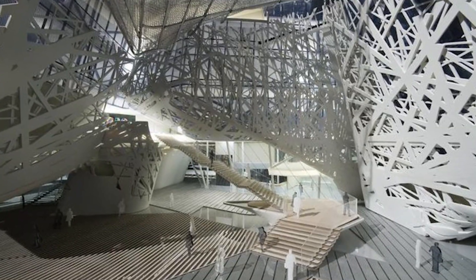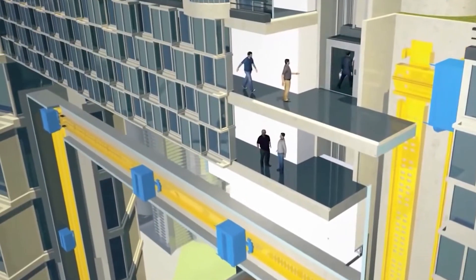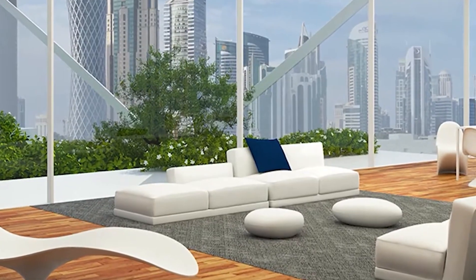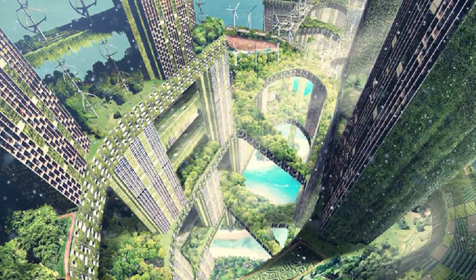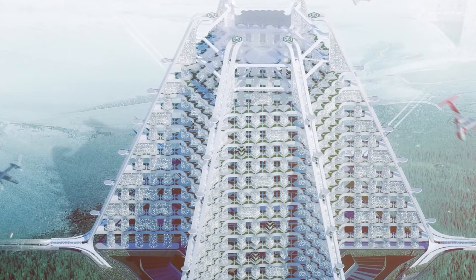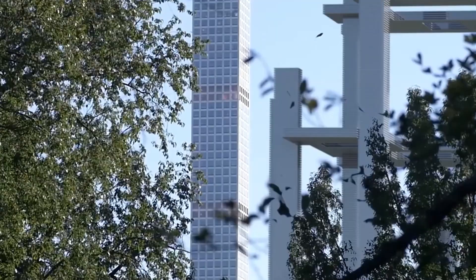Vertical cities rise like Tetris blocks, transforming the skyline into bustling, innovative hubs. With the world's population booming and land becoming a precious commodity, these tower-filled marvels offer the ultimate solution — thousands thriving in vertical communities, a space-saving answer to preserve land for food, nature, and production. Vertical cities aren't just buildings; they're the key to a sustainable, high-energy future where urban living meets harmony with nature. Say goodbye to horizontal sprawl and hello to vertical expansion — a dynamic reality shaping the way we live and thrive.